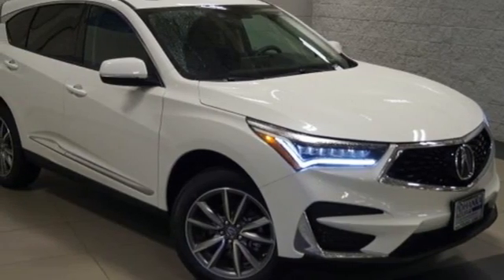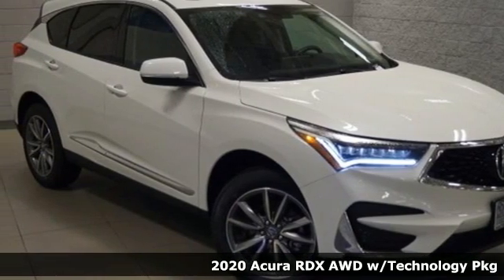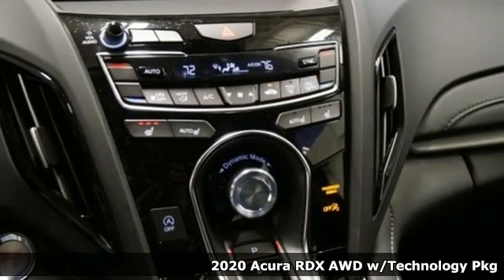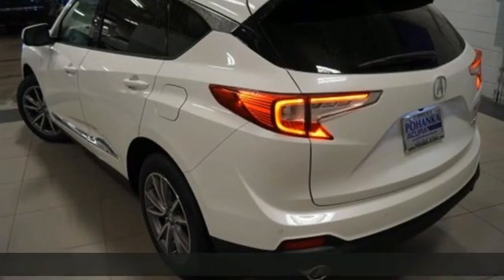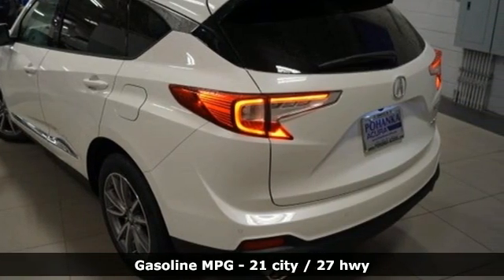It's a new 2020 Acura RDX. This RDX provides the room and safety you need with the aggressive styling, power, and efficiency you crave. It comes with great features you'll love.